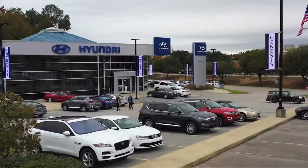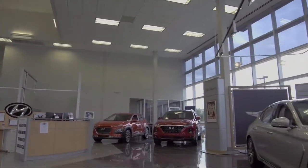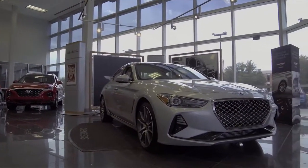Welcome to Peacock Hyundai Columbia. Here's a look at another one of our great vehicles from our extensive inventory. It comes equipped with third row seating,